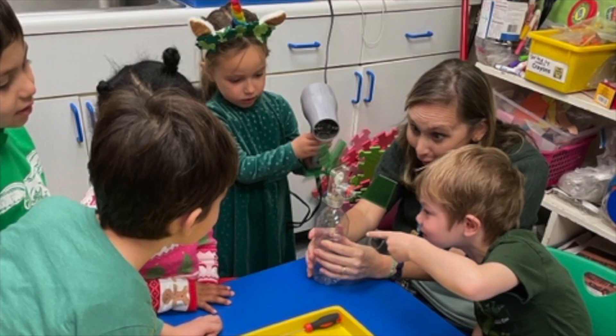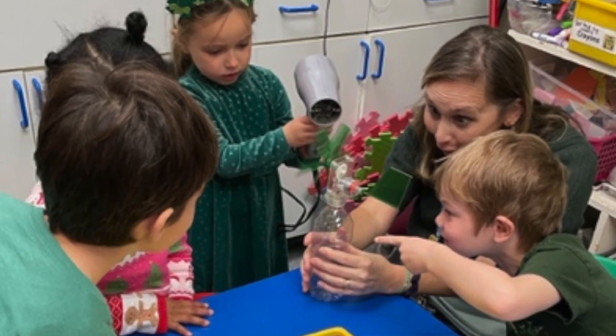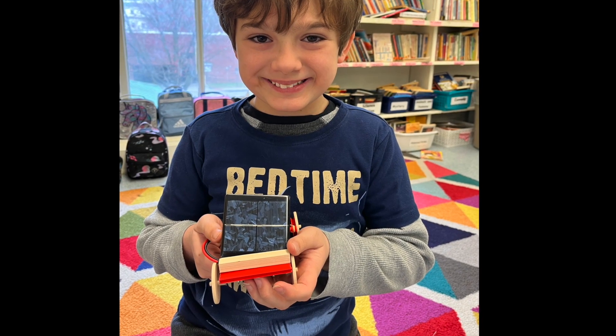Students also learned how to build simple machines such as windmills, solar ovens, and even solar toy cars.